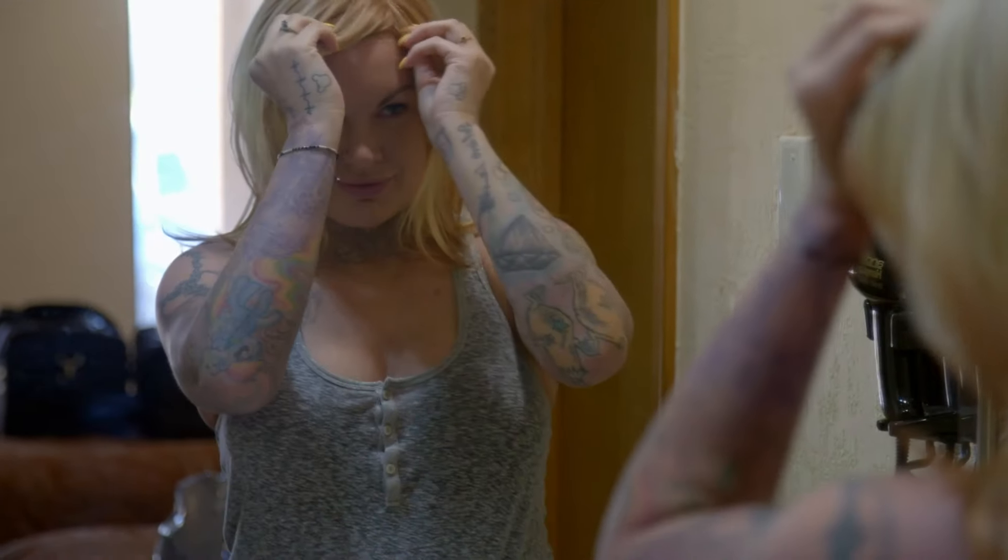There's more to my work than just feel-good adoptions. There's an ugly side to the animal industry that a lot of people don't know about. And sometimes I have to go undercover to expose it. All right, let's do this.